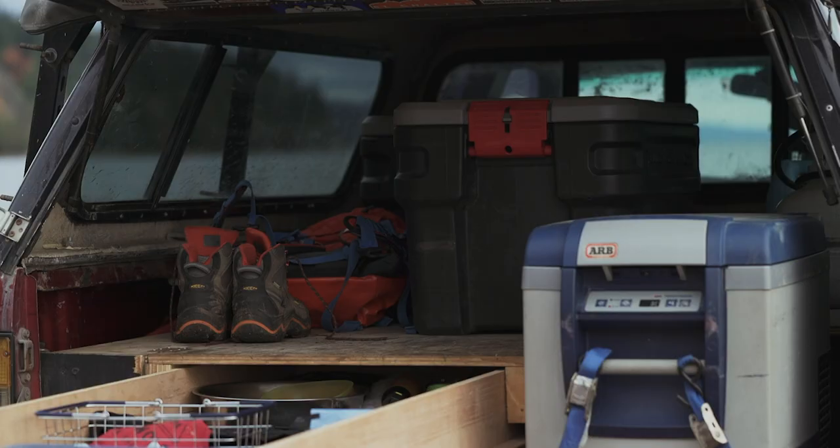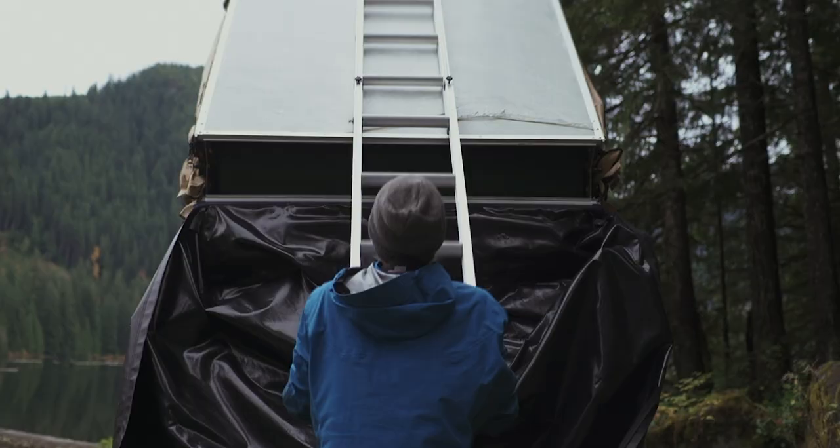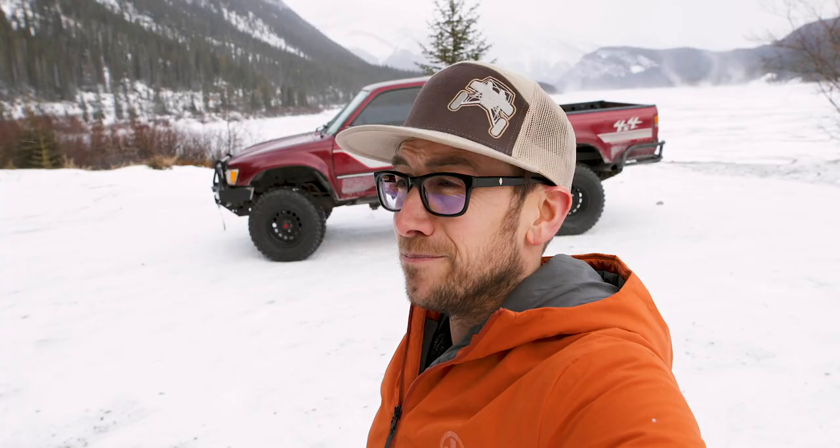I had sliders, so I put them on, and put a Trail Gear rear bumper on it just because the rear bumper was rusty, but at the time we just put a stock front bumper on it, and we left to South America.